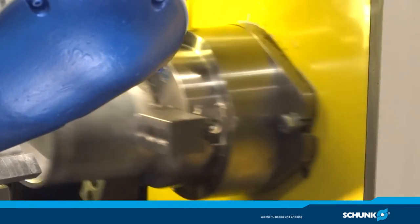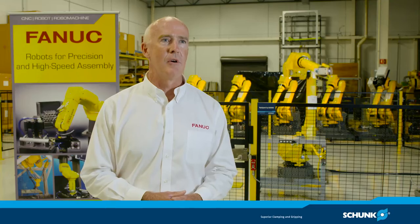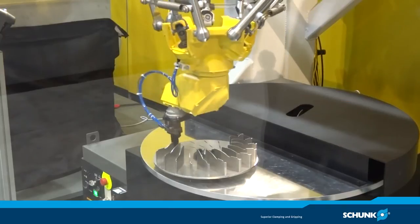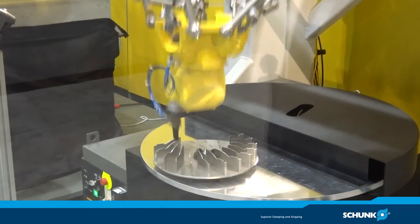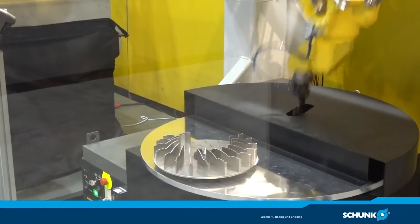The next thing that's very important is the relationship. SCHUNK supported FANUC in the early days of our business where we were engaging in some direct systems activities, and over time that model has changed to include a large network of integrators who use our products to develop robotic systems to deliver to the end user community, and many of those systems also use SCHUNK hardware.